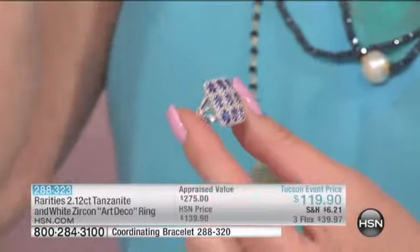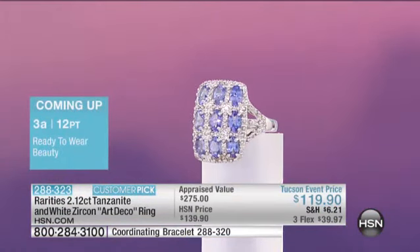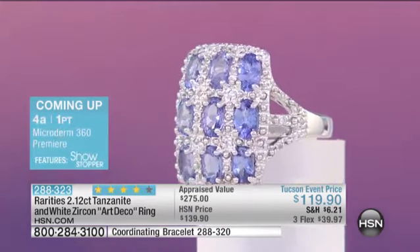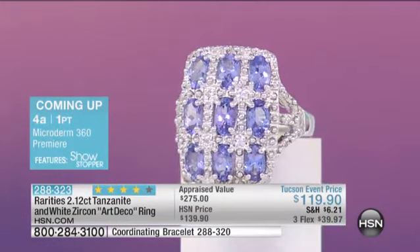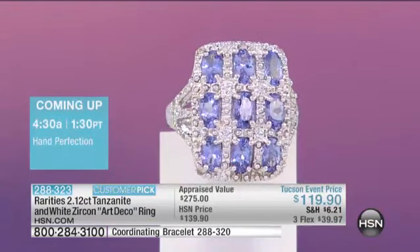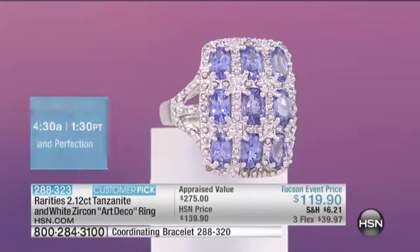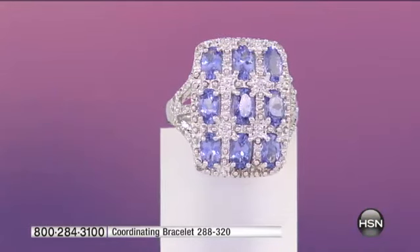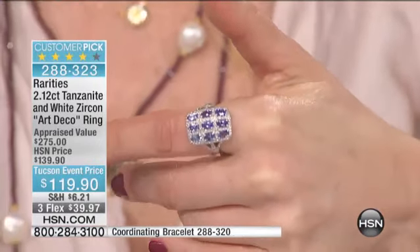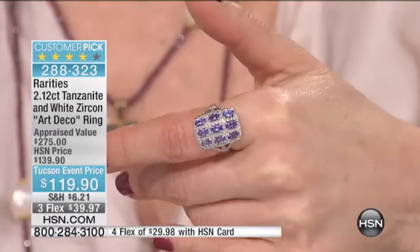Sizes 9 and 11 are gone — back quickly. So first of all, this is a customer pick. Why is it a customer pick? Because of the color of the tanzanite, and because each one of these nine oval tanzanites are perfectly matched. What you see on my finger is what you are going to get at home. You're looking at this on my finger and saying, 'I have not seen tanzanite at HSN with that kind of saturation of color.'